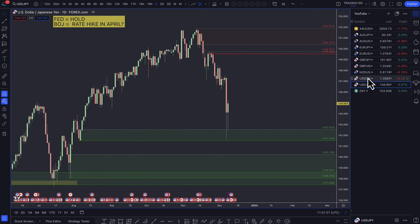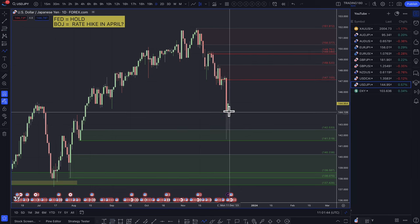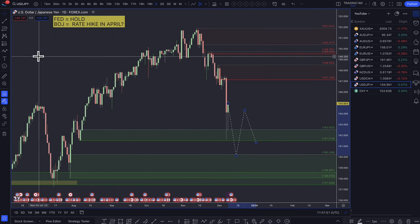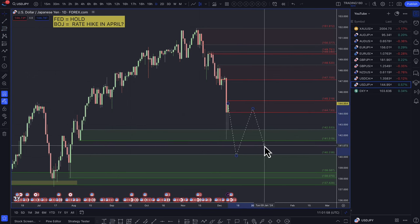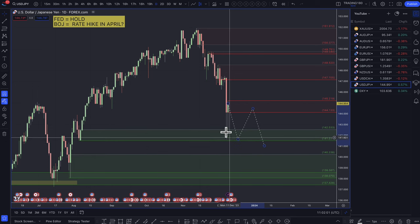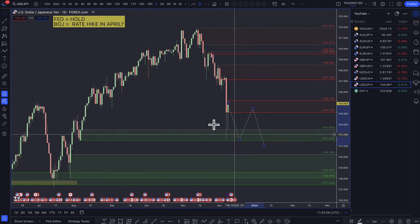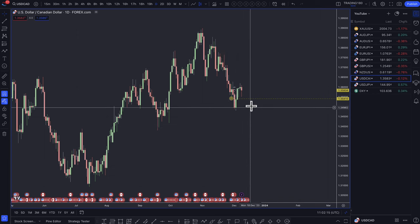If you're looking for certain levels and a pullback, you'd really have to wait for a pull all the way back up into the 147s, or look for at least a lower low. Prices could make a lower low, then pull back into a supply zone around the 144 area, and then you're looking for a short trade. If you're looking for longs, then pulling back down into the 142s is actually a decent area to look for buying the dollar versus the yen.